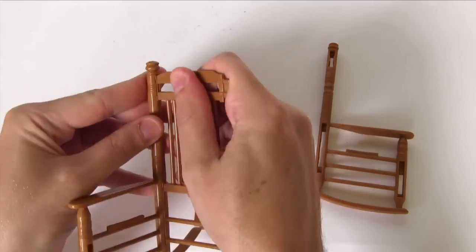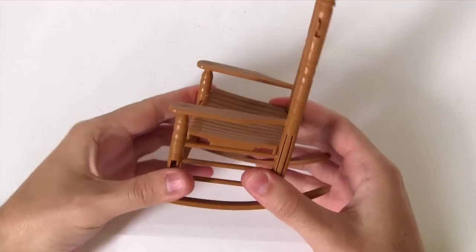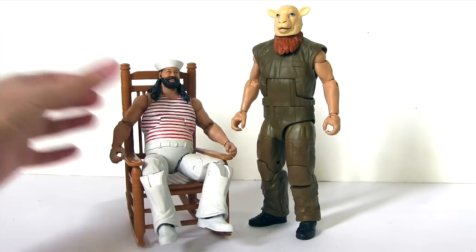His second accessory is a rocking chair. It does come with instructions, but assembling it is pretty self-explanatory. I guess really it's more an accessory for Bray Wyatt, but unlike Rowan, I was a lot less precious about my Bray Wyatt when it came to customising. So now it's an accessory for Tugboat.